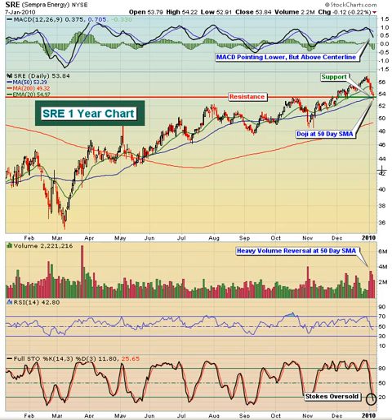Volume has been heavy on the move down, but we haven't lost any key support levels. As you can see on Thursday, SRE did put in a doji, which is a reversing candlestick off of this downtrend. That gives us some hope — maybe more than just hope — that SRE will reverse here and move back to the upside. The low on Thursday went down below the 50-day moving average and also down below this price support level.